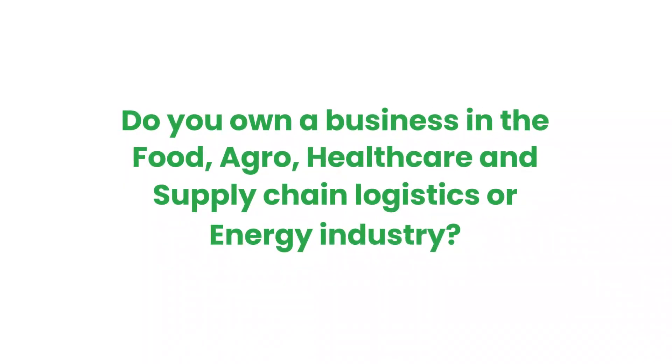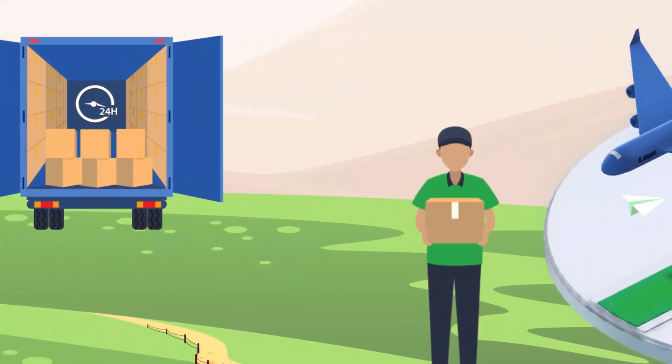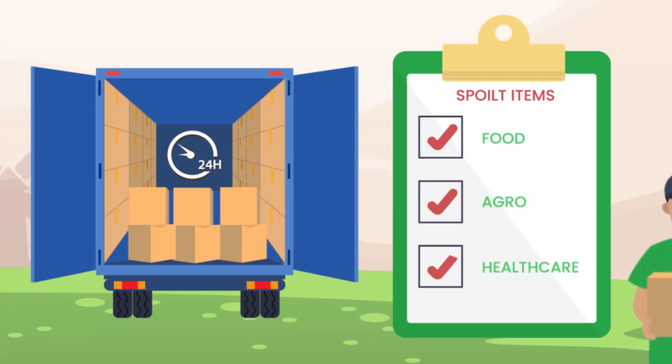Do you own a business in the food, agro, healthcare, and supply chain logistics or energy industry? Storing and transporting temperature-sensitive items has made businesses in these industries record a lot of avoidable losses and oftentimes shoot up expenses.